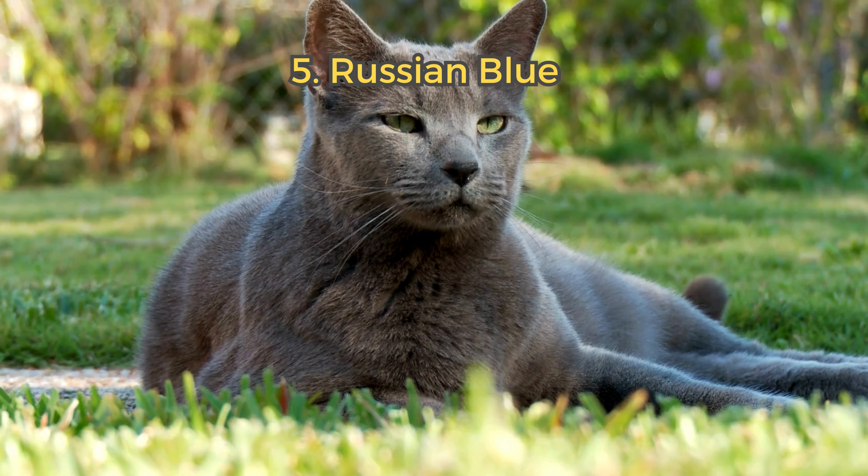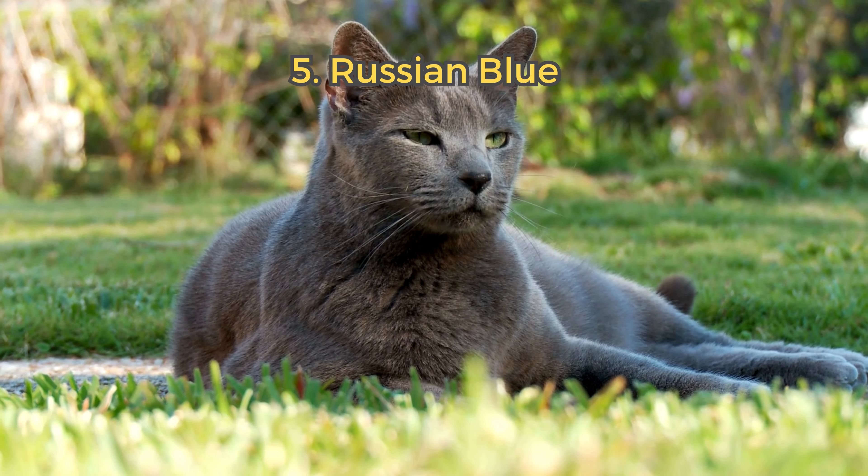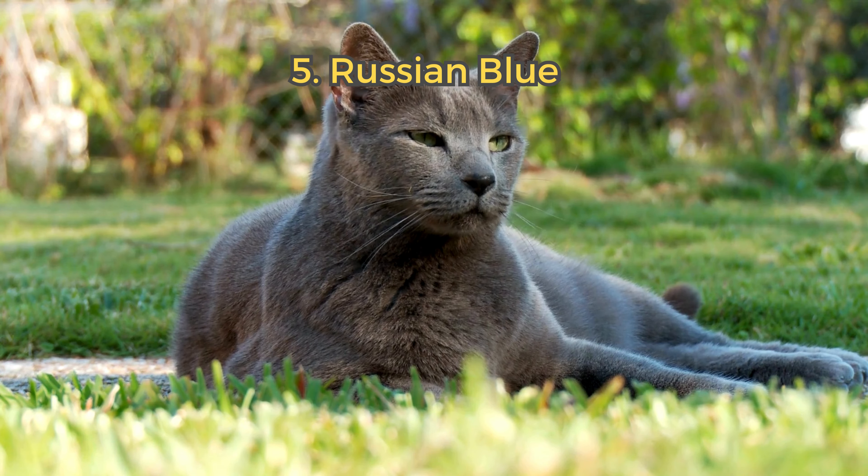5. Russian Blue. This breed has a beautiful grey coat and a strong immune system. Russian Blues are calm and form strong bonds with their owners.